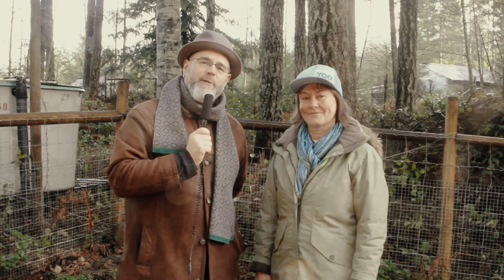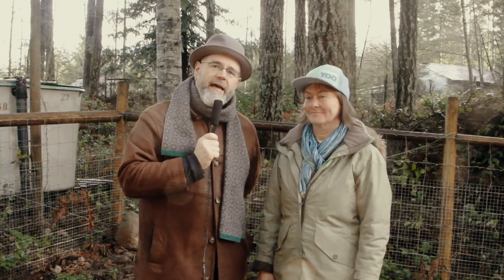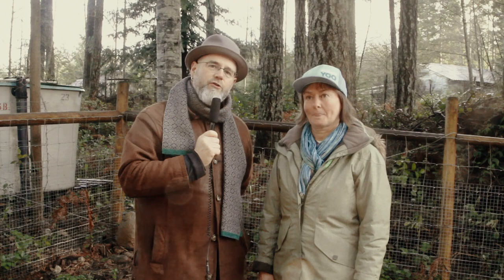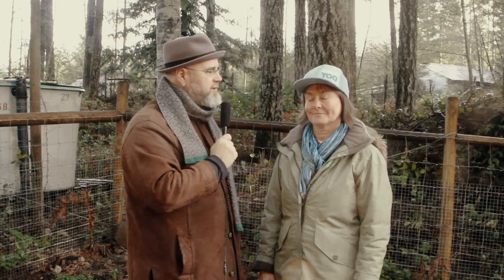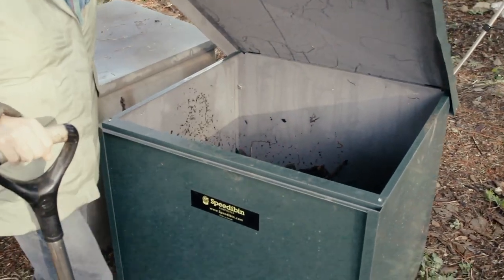Hi, my name is Hans Peter Meyer and today I'm in Merville talking to Joyce McMenamin. Joyce has a very cool garden innovation called the speedy bin composter. Joyce, what is the speedy bin composter?